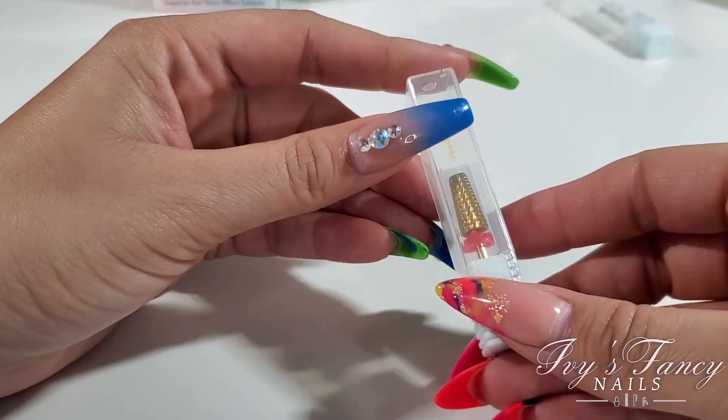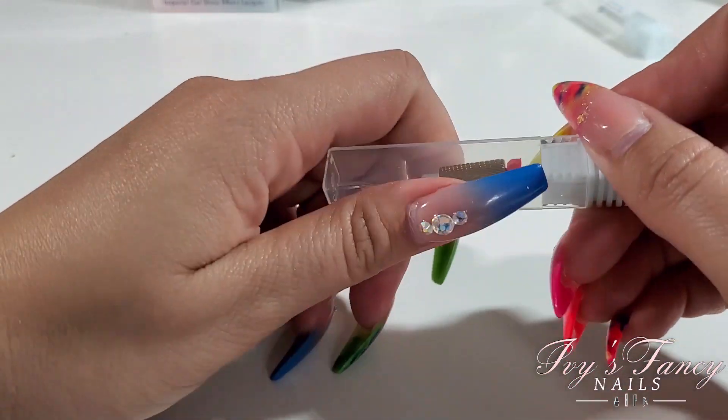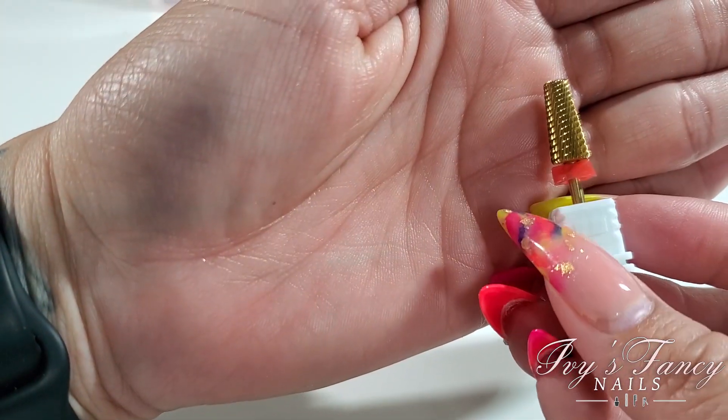I also got the five-in-one drill bit. I really wanted this one in fine because I have one in medium and I love it, so I wanted to try the fine version of the five-in-one.